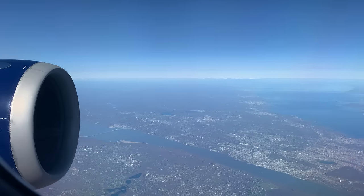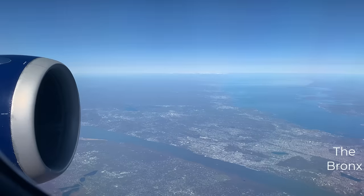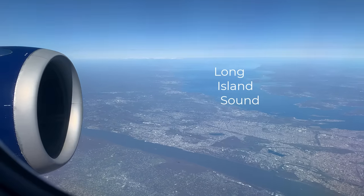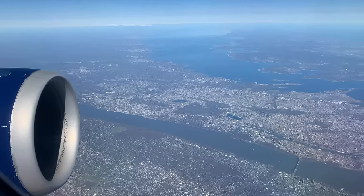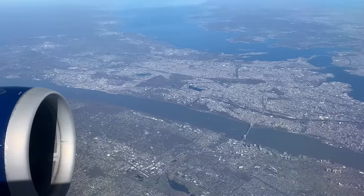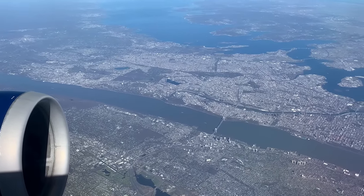We notice that the density of buildings on the other side of the Hudson River is increasing and we're starting to see the Bronx, the northernmost borough of New York City. On the other side is Long Island Sound. In the vicinity of LENBY, we're told by air traffic control to turn to a southeastern heading, pointing us towards the Atlantic Ocean. We're in luck because this heading gives us amazing views of Manhattan as we fly over eastern New Jersey.